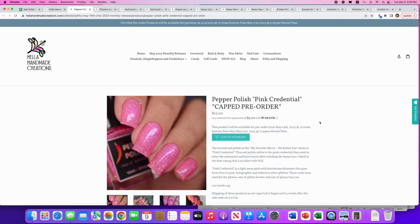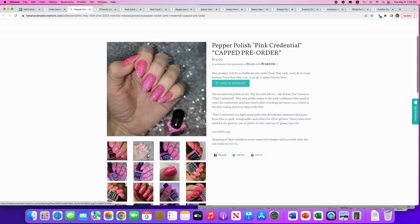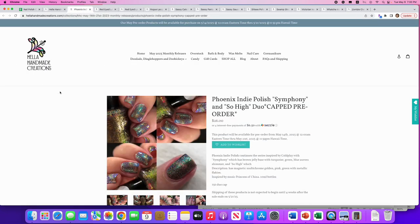Pepper Polish — fairly new to HHC, I think last month was their debut. This is the second in their 'My Favorite Movie: Me Before You' series. 'Pink Credential' is a light neon pink with duochrome shimmer blue to pink holographic and reflective silver glitters. Three coats were used for the photos, and 100 are available. This is not my thing — I don't like reflective glitters and I don't wear pink that often — but it's very pretty for pink lovers.